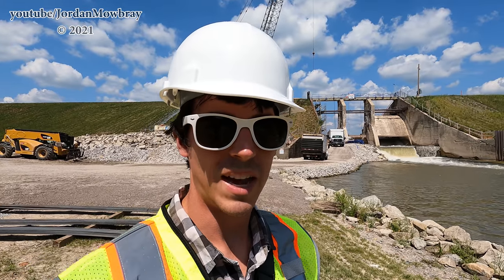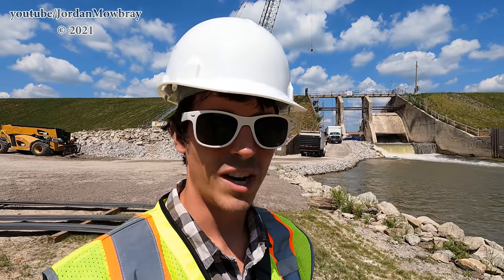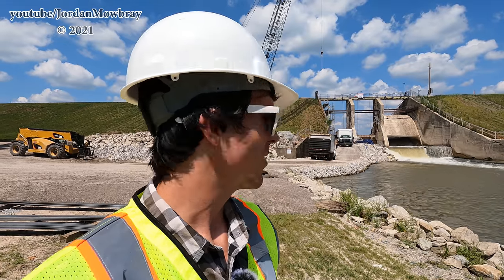I'm standing right behind the Tobacco River Dam. Pretty cool. There's a lot of work going on right now.